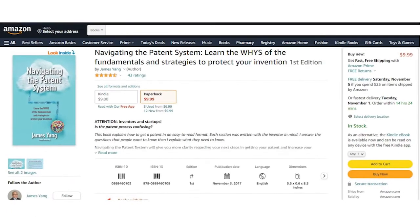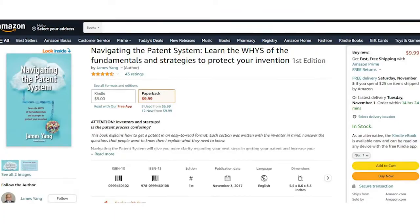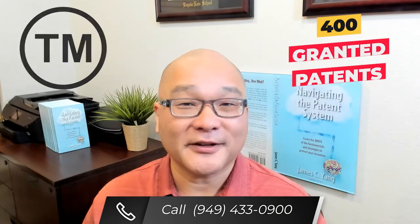My name is James Yang. I'm a patent attorney, engineer, and author. I've been helping clients since 2004 protect their inventions and brands with patents and trademarks. I also wrote Navigating the Patent System to help inventors like you get through the patent process. After 400 granted patents and hundreds of registered trademarks, I'm confident that I can help you.